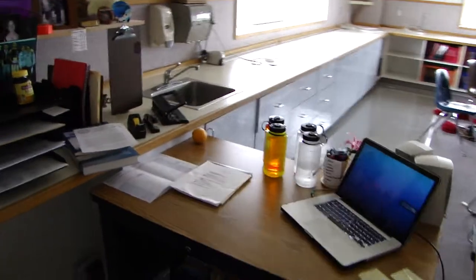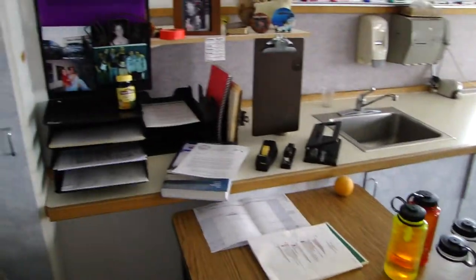Here's my desk and all the insanity that goes with it. I'm in cross country so I've got like a gallon of water on my desk, and my vitamins and pictures and all that.